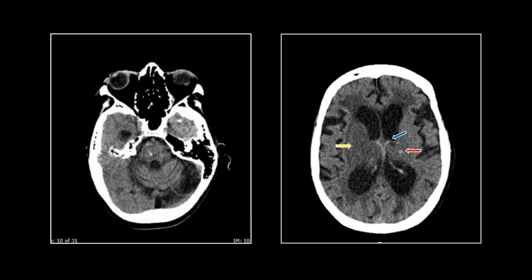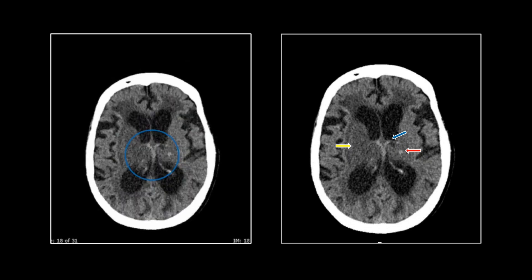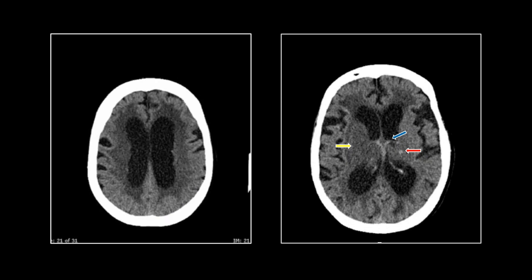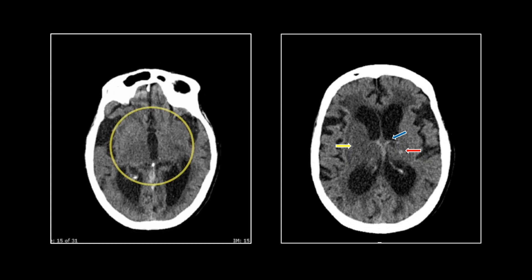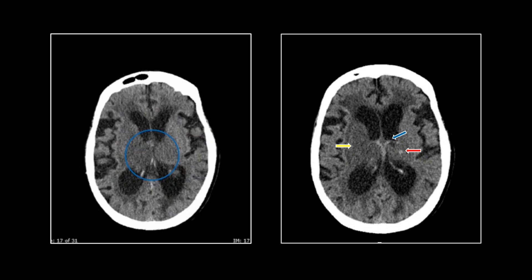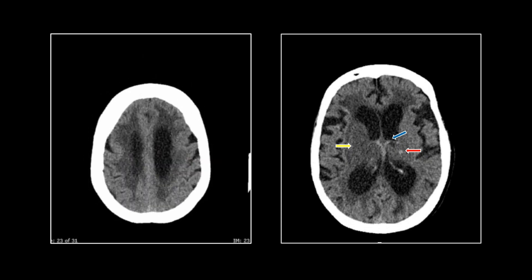Here we go with the movie version. You can see there are the hypodense thalami and right putamen. Now we can track those internal cerebral veins up from their confluence at the vein of Galen, and there they are in the floor of the lateral ventricles. There are the hypodensities that should have been called and the hyperdense internal cerebral veins — and here again in the floor of the lateral ventricles.